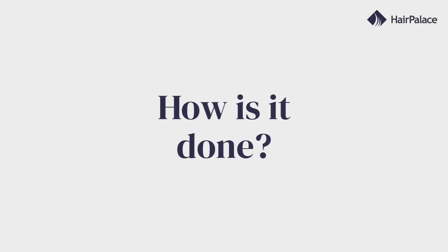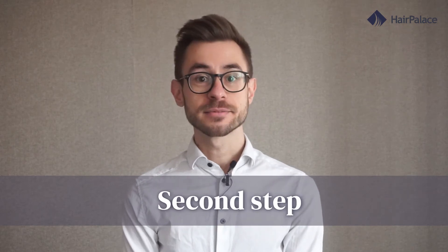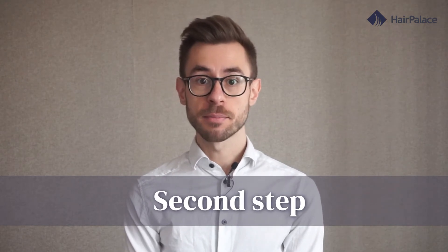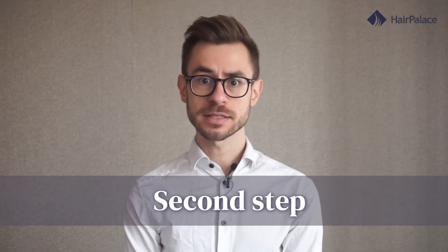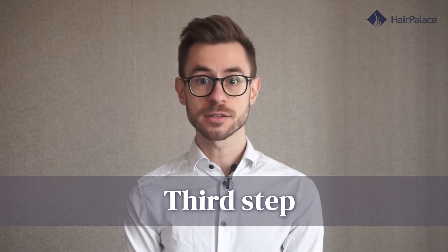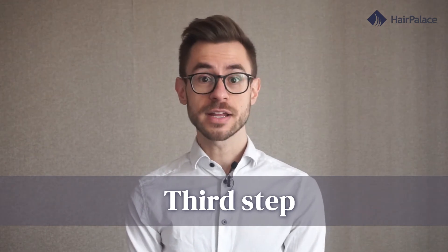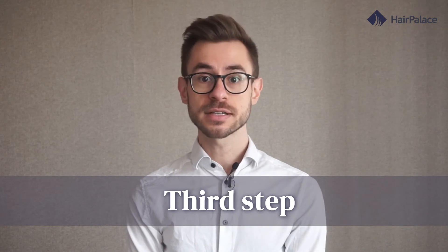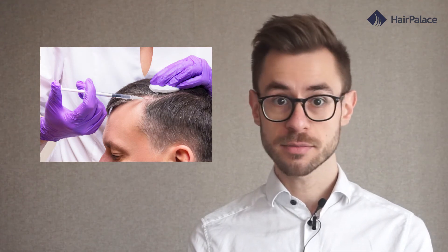Now let us take a look at how it's done. PRP hair treatment involves three separate stages. First, the specialist will draw blood from you. Then, the specialist will insert your blood sample into a centrifuge that separates the plasma from the rest of the blood — this typically takes around 10 minutes. Finally, the specialist will draw the platelet-rich plasma into a syringe and inject it directly to your scalp. This is a very intricate step with injections at nearly every centimeter over the balding areas. Despite how complicated the whole process is, the treatment usually takes just 30 minutes to complete.